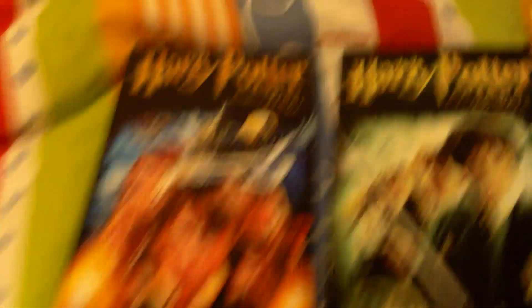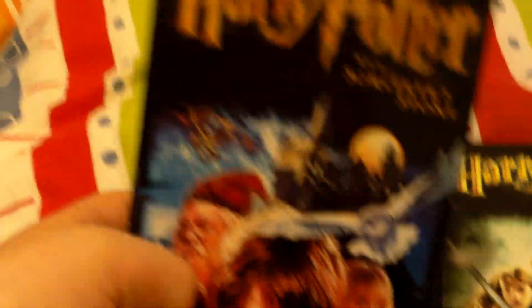This video is going to be about these two Harry Potter VHS's — the Sorcerer's Stone, or the Philosopher's Stone in the United Kingdom. This is called the Sorcerer's Stone in only America and India.